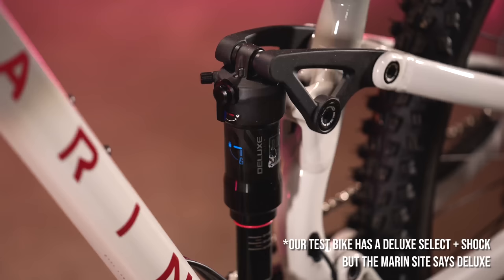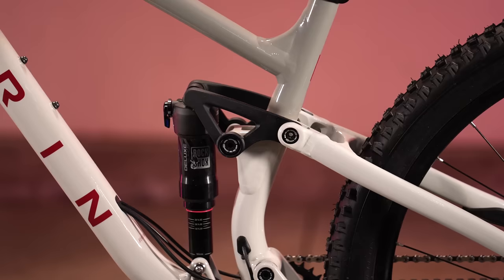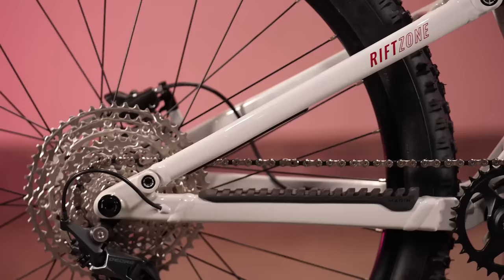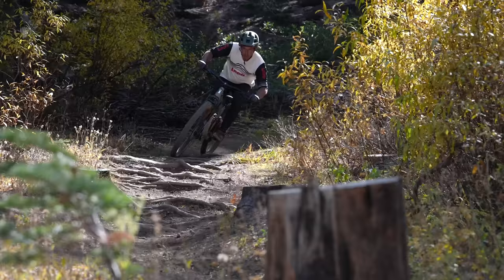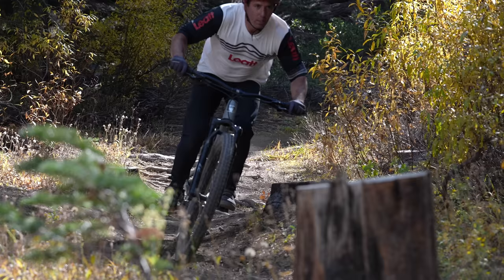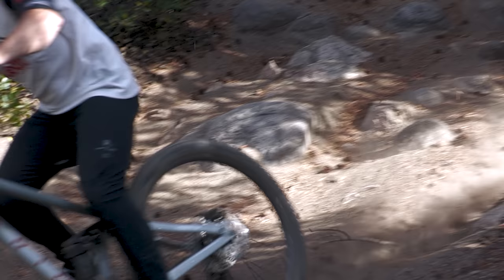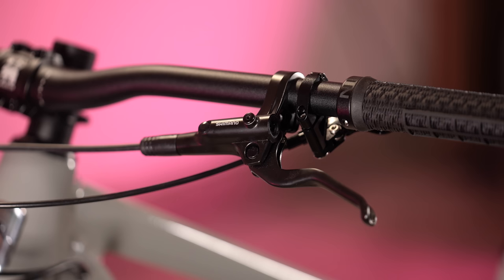Marzocchi's Bomber Z2 fork provides 140mm of travel up front. Out back, Marin's Multitrack suspension is damped by a RockShox Deluxe RT shock with lockout and Debonair sleeve, earning 130mm of rear travel. Marin's Multitrack is actually a single pivot design — one pivot between the rear axle and the mainframe — with the shock activated by a rocker link pushed by the seat stay. The benefit of this design shined through as the Rift Zone was playful and poppy, yet handled technical rocky lines with ease, keeping the bike composed and balanced.